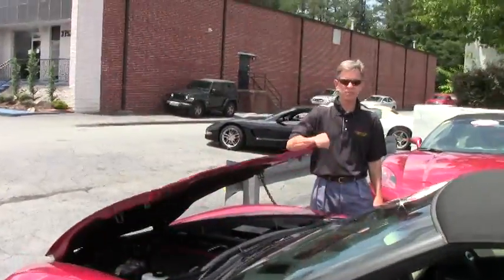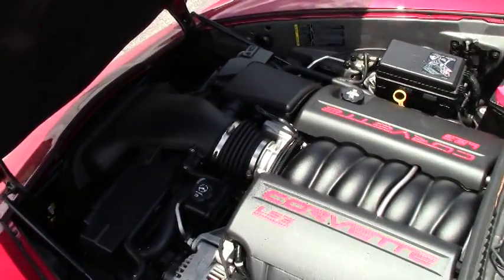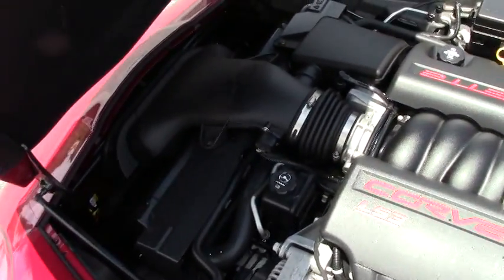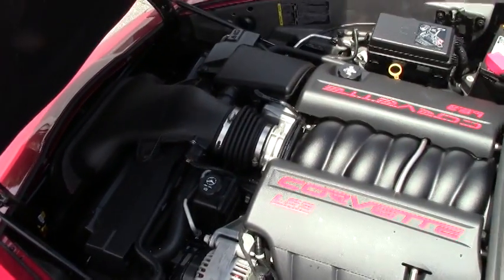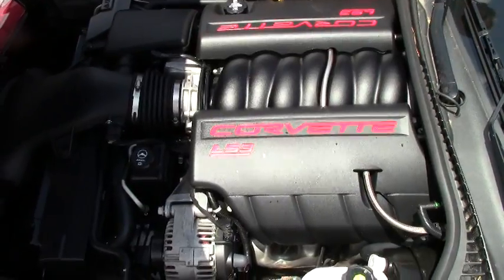We'll also take a look up underneath the hood. Love that LS3 Corvette engine — gets great gas mileage. 436 horsepower. You should get over 30 miles to the gallon on the open highway.